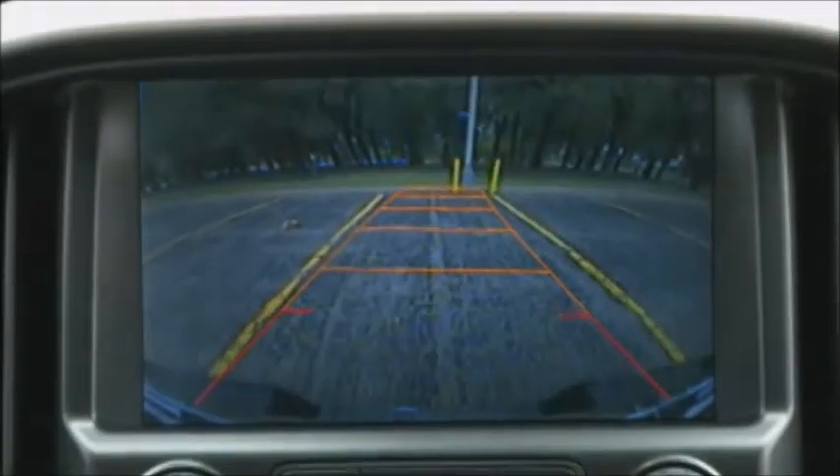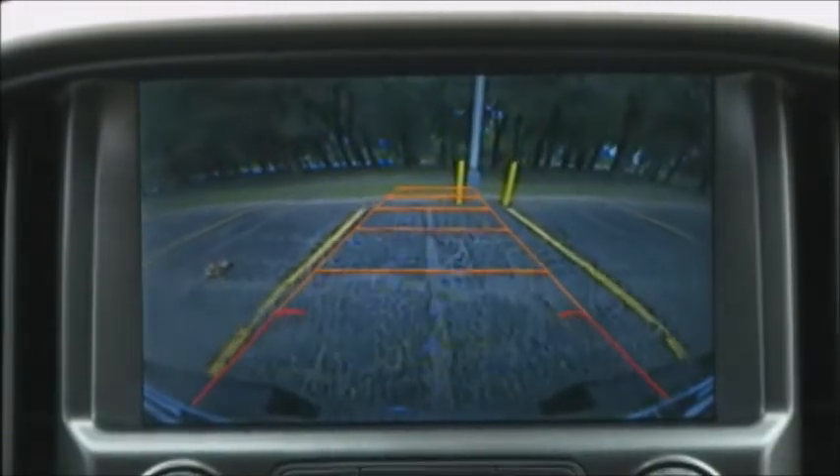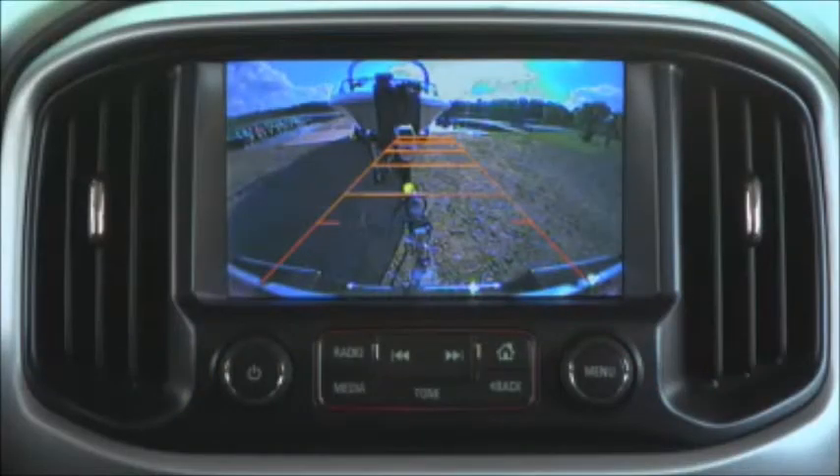The standard rear-vision camera displays the area behind Canyon to help when backing up or hitching a trailer.